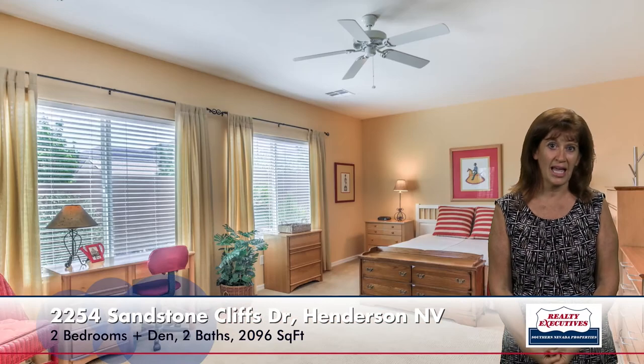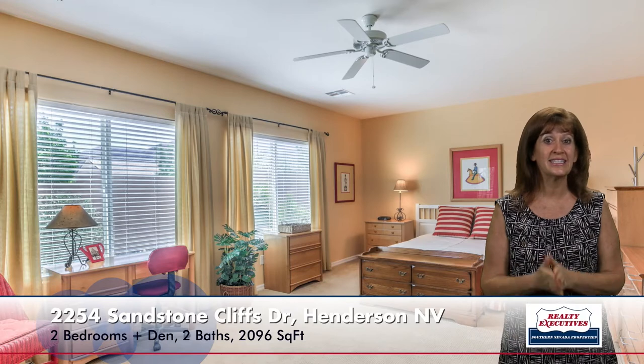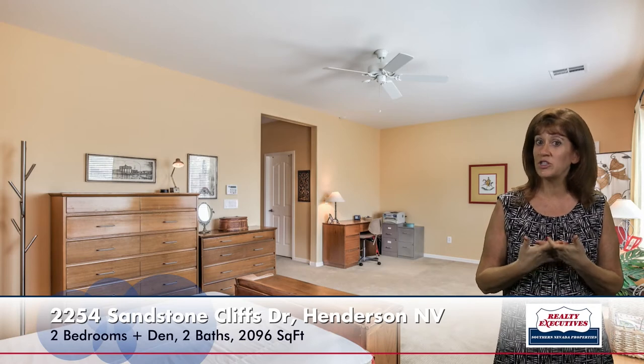Now I want to take you to the owner's suite. This is huge — it's 14 by 24. It has a ceiling fan and also a nice big sitting area. It has a walk-in closet and a door out to the rear patio, so you have access to your backyard. Also a very spacious bathroom which has dual sinks and a garden tub, but also a separate shower. You can see it has grab bars and a lot of natural light in this bathroom.